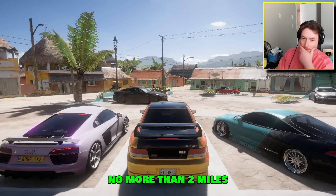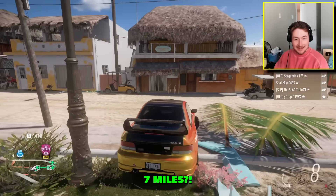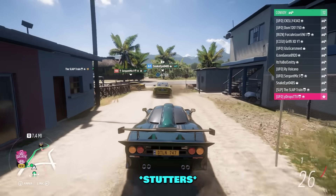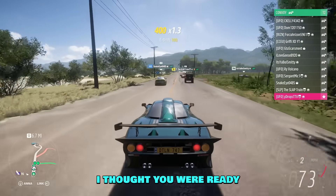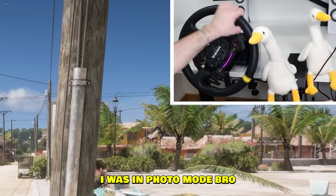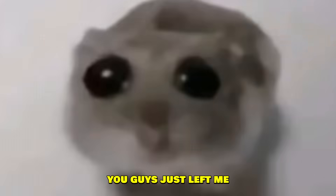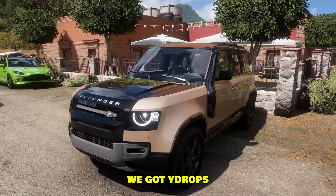Pick a spot you want us to cruise to — no more than two miles. Seven miles? It's not that far, just count seven minutes in your head. Wait, you guys are already cruising? Yeah we're cruising! I thought you were ready — everyone's gone! I was in photo mode, bro. You guys just left me!